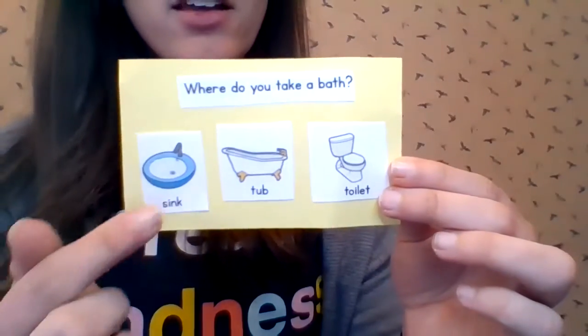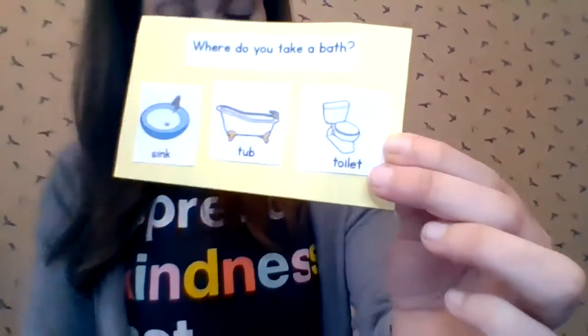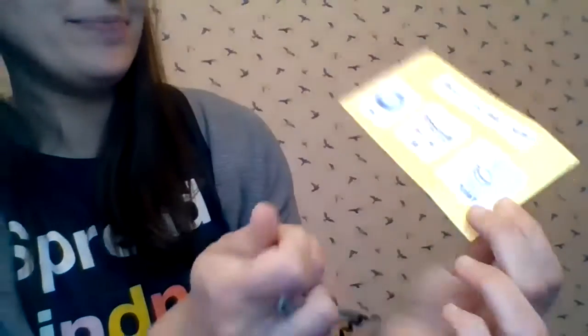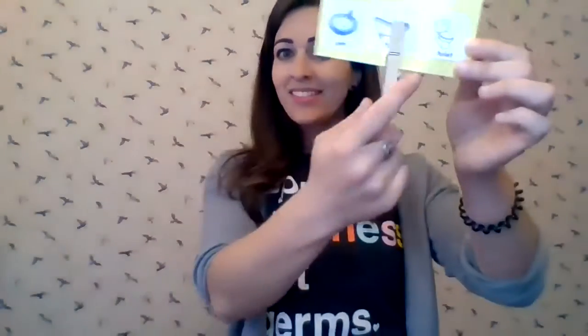Where do you take a bath? The sink, the tub, or the toilet? We take a bath in the bathtub. Where do you take a bath? The tub.